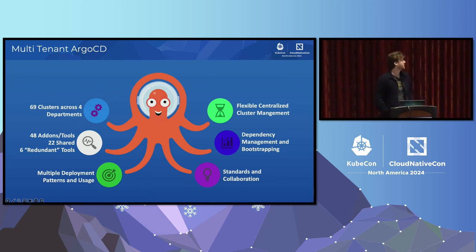Starting with Argo: two departments were actively using Argo, but in completely different ways with completely different standards and ways of deploying things. Two other teams weren't using Argo at all and weren't really familiar with it. So we took it upon ourselves to align everybody in a central way. There are 69 clusters deployed across these four departments. We wanted a flexible way to manage these clusters. There are 48 add-ons or third-party tools deployed across these clusters, and 22 of them are shared between teams — at least two teams using the exact same tool but deploying it in completely different ways, either through Argo or other deployment methods.